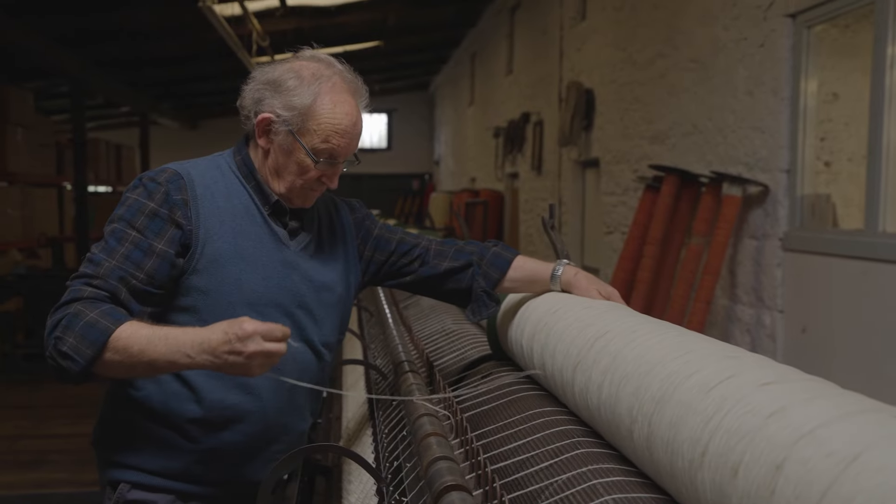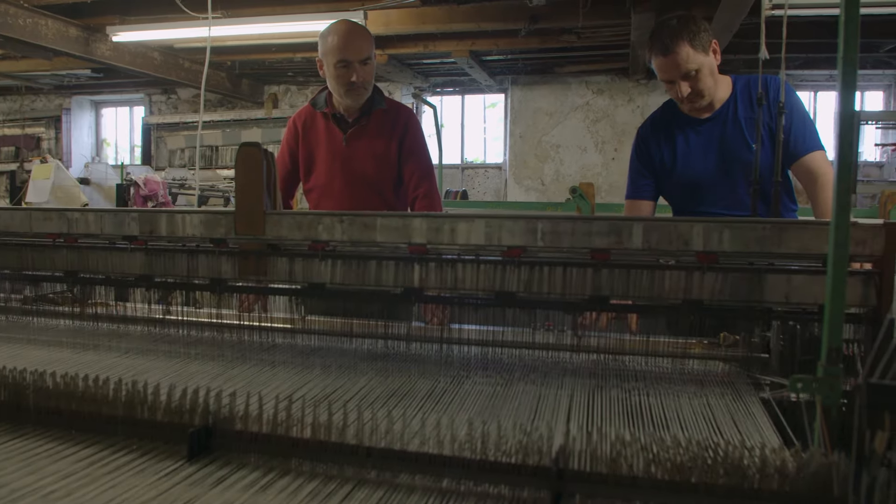I'm Miriam Cushin. My name is Philip Cushin. I'm a woolen manufacturer from Great Namana, Ireland. I am with my dad, the current custodian of our family business here in Great Namana.